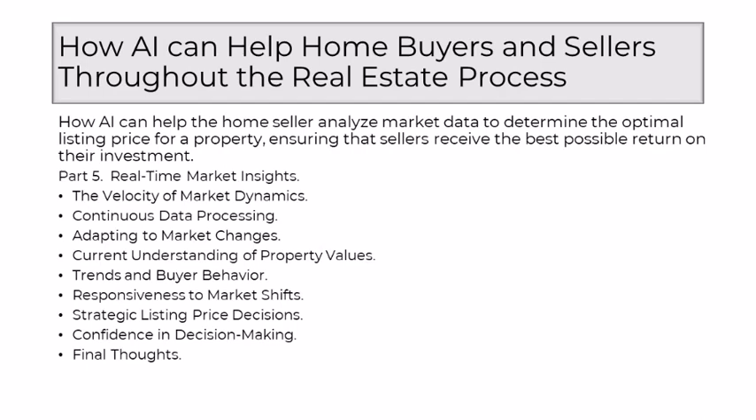AI's prowess lies in its ability to continuously process vast volumes of data in real-time. While traditional market analyses often relied on periodic updates and historical information, AI ensures that sellers receive insights based on the most recent and relevant data. This continuous data processing capability allows for a more accurate and up-to-date understanding of the market. One of the strengths of AI is its adaptive nature — it learns from ongoing market changes, adjusting its analyses in response to shifts in demand, supply, and other influencing factors, ensuring that sellers are equipped with insights that reflect the current state of the real estate landscape.